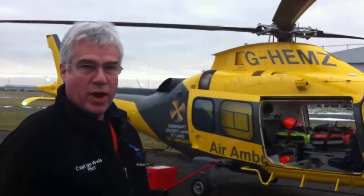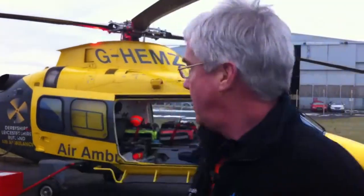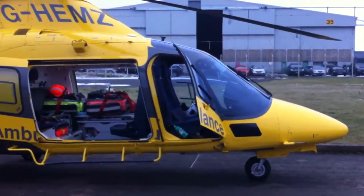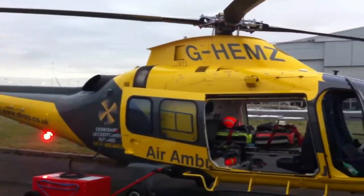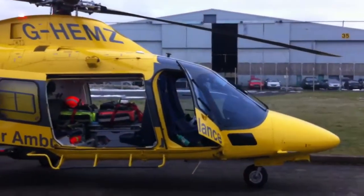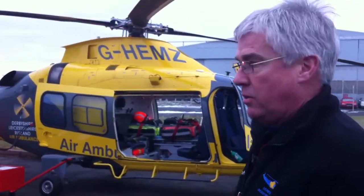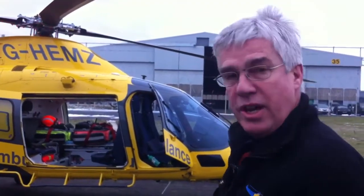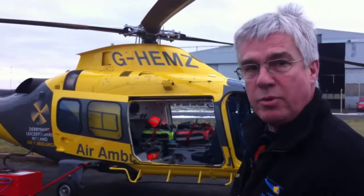It's an A109S, sometimes known as the Grand. It's built in Italy. It seats six people in the corporate role. In the ambulance role, you have a pilot, doctor, two paramedics. It's very high speed, ultra-modern, state-of-the-art. It'll do 200 miles an hour straight and level, which is quite unusual for a helicopter of this size. Two jet engines, just like you'd find on a 737, and crammed with medical equipment.